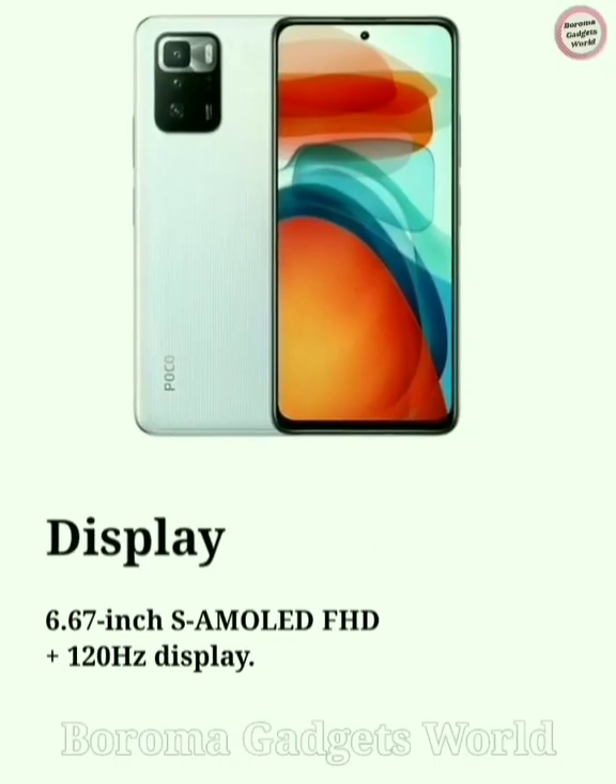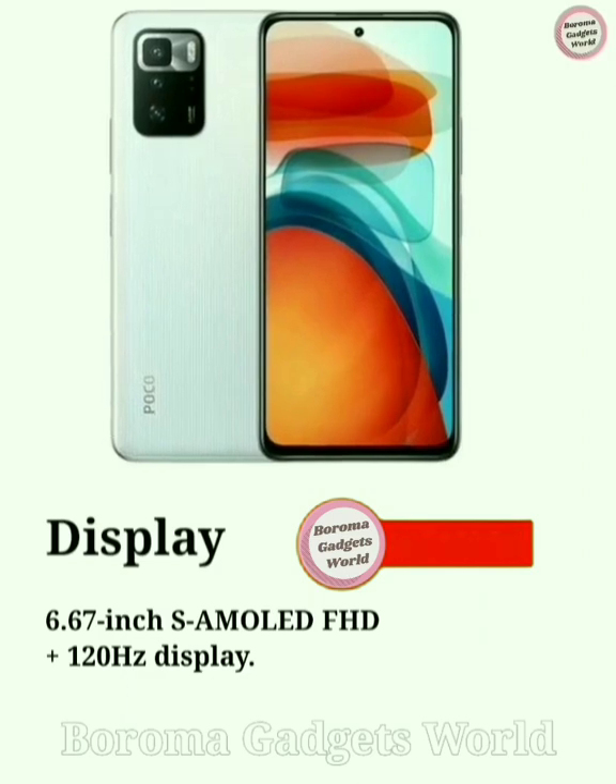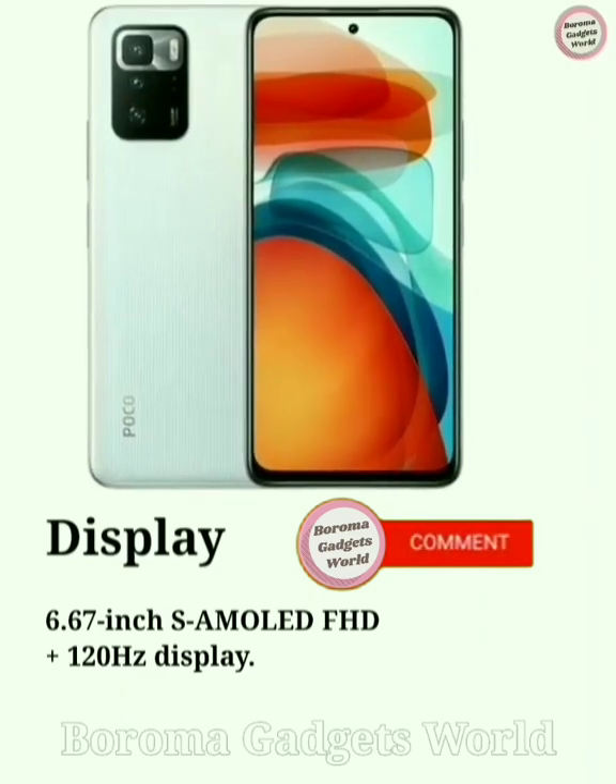The POCO X4 5G is likely to feature a 6.67-inch S AMOLED FHD+ 120Hz display.